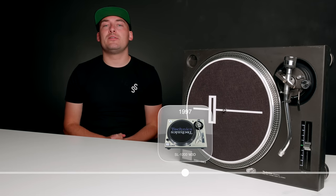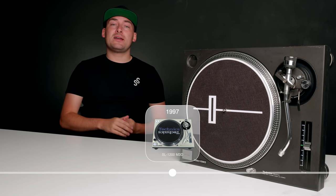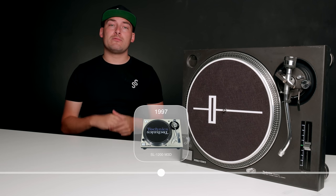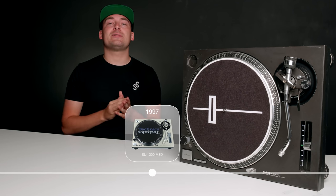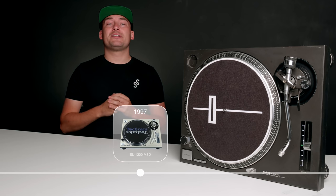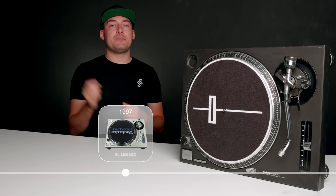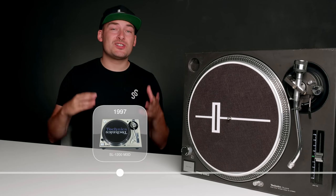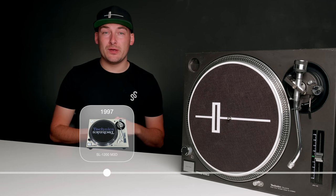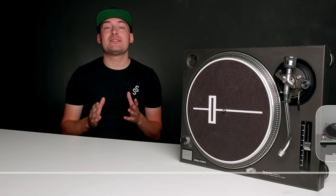In 1997, Technics returned with the SL-1200 M3D. This turntable revised the pitch fader — it removed the click, the indent when you reached zero, replacing it with a reset button which could be activated at any point in the pitch fader's range. This allowed for tighter control over the platter and allowed DJs to get more precise with their beat matching. Other small changes included the strobe light changing colour to a more orangey hue, and the problematic dust cover hinges being completely removed.